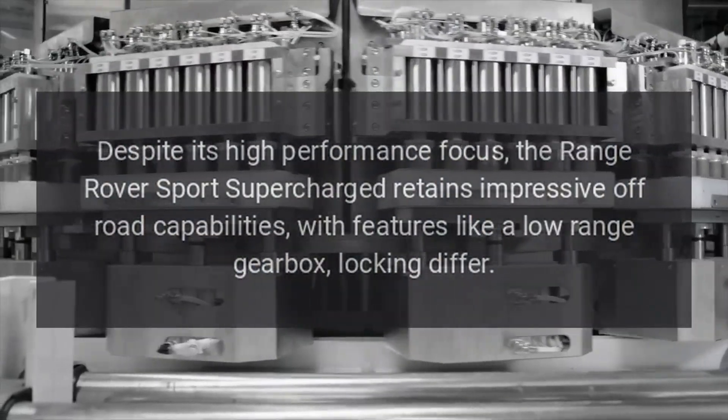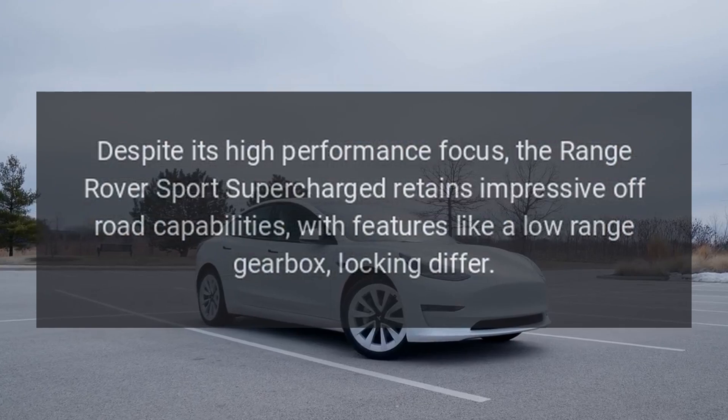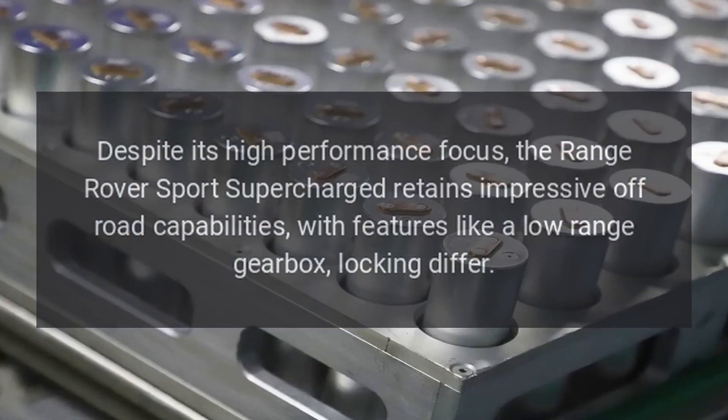Advanced Off-Road Capabilities: Despite its high-performance focus, the Range Rover Sport Supercharged retains impressive off-road capabilities, with features like a low-range gearbox and locking differential.